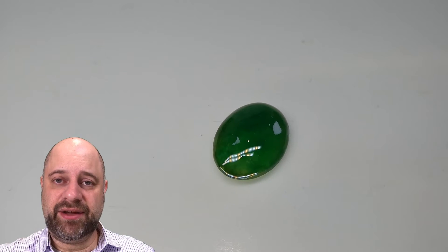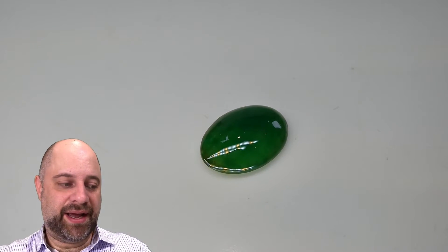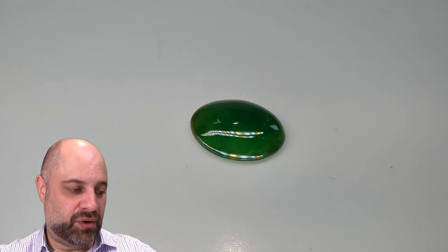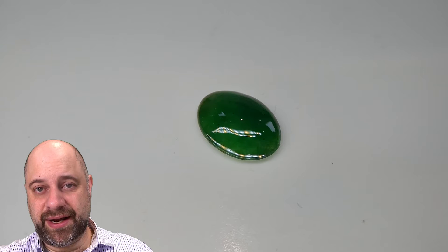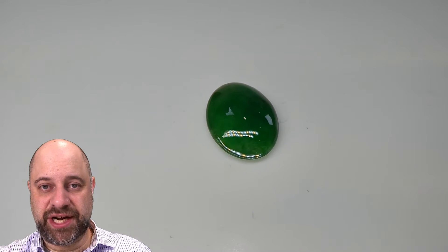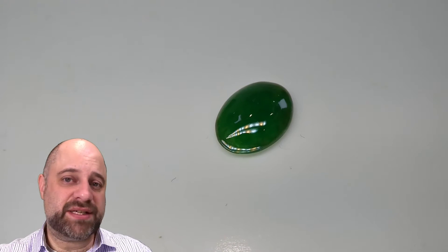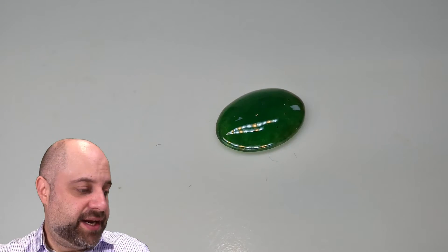Hi everyone, David Sod here from SkyGems.ca. Thank you all so much for joining me. I have on the turntable an absolutely incredible 2.10 carat GIA certified Jadeite Jade. Beautiful stone, completely untreated. This is what people refer to as A-Jade.